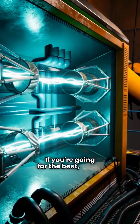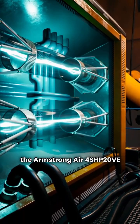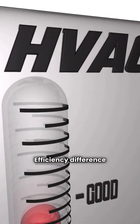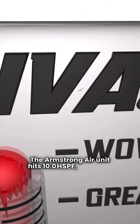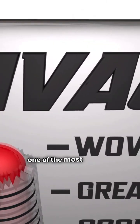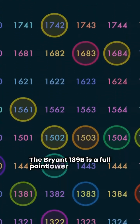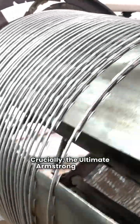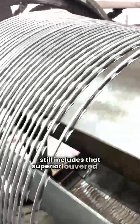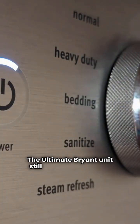If you're going for the best, you're looking at the ultimate variable speed systems: the Armstrong Air 4SHP20VE and the Bryant 189B. The efficiency difference is huge here. The Armstrong Air unit hits 10.0HSPF, making it one of the most efficient on the market. The Bryant 189B is a full point lower at 9.0HSPF. Crucially, the ultimate Armstrong Air unit still includes that superior louvered coil protection and compressor blanket. The ultimate Bryant unit still does not.